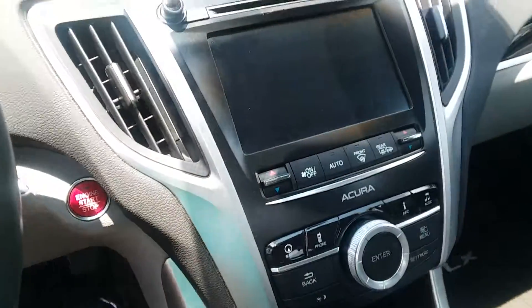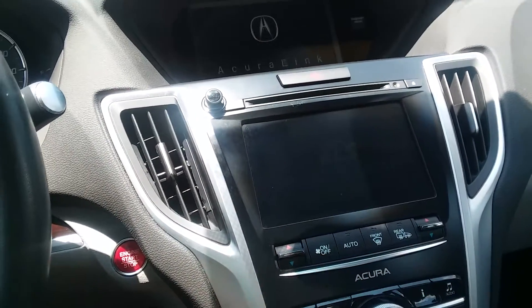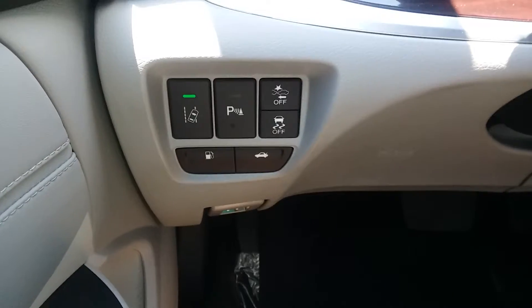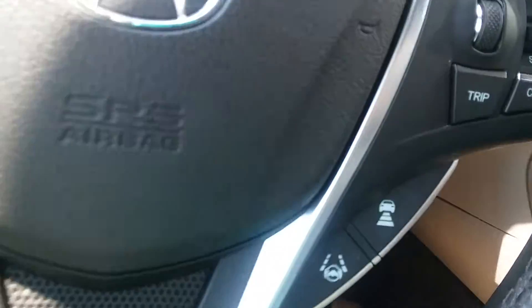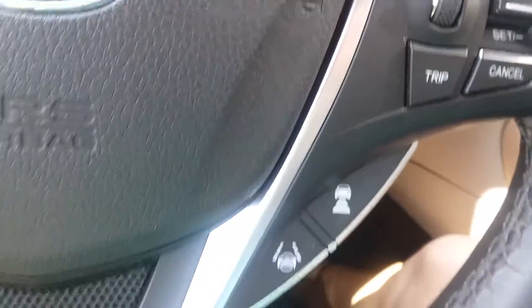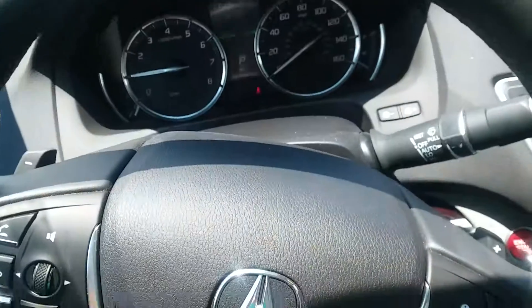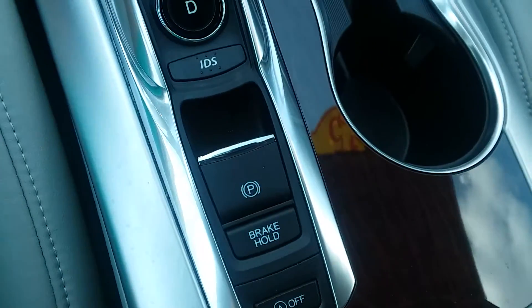It has a push-to-start button, dual zone climate control — just to give you a briefing, which is the purpose of this video. It does have lane departure alert, pre-collision system, as well as dynamic radar cruise control — some great safety features that I think you'll find value in.